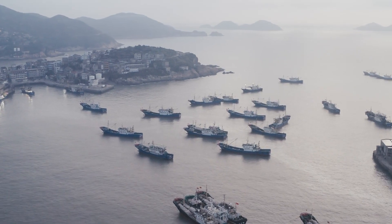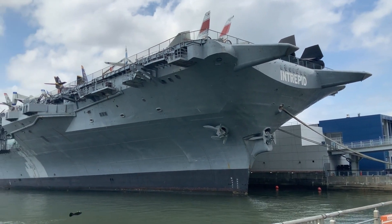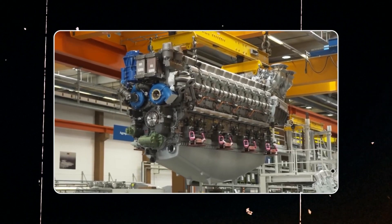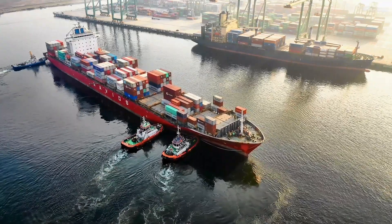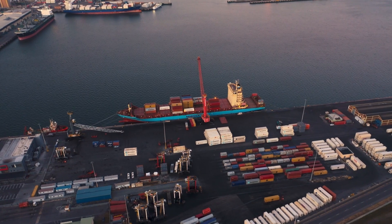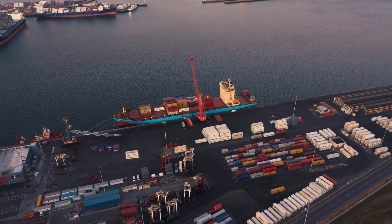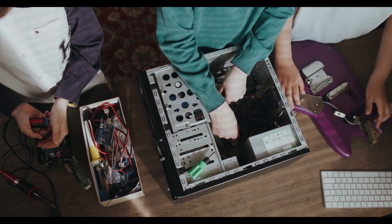In the world of colossal engines that drive mighty vessels across the treacherous oceans, one name reigns supreme: the MTU 8000 diesel engine. Its thunderous roar pierces the waves, its power unmatched, and its story is a thrilling tale of engineering brilliance. So what makes the MTU 8000 diesel engine an unstoppable force on the high seas? Join us as we embark on an epic journey into the heart of this maritime titan.